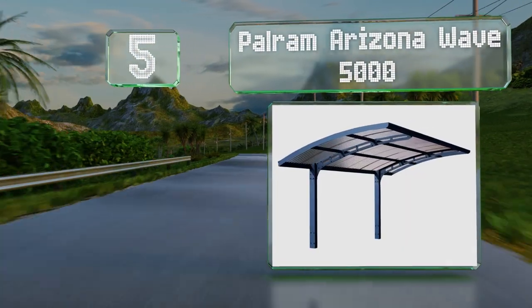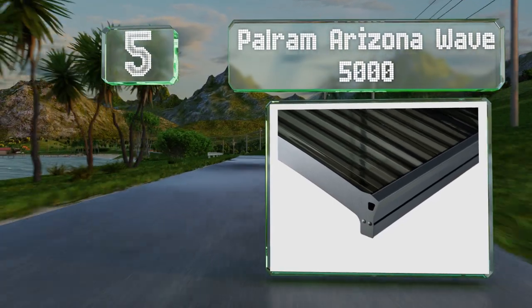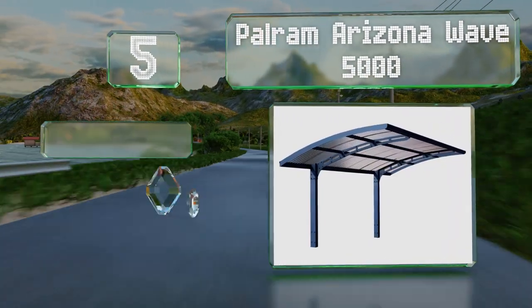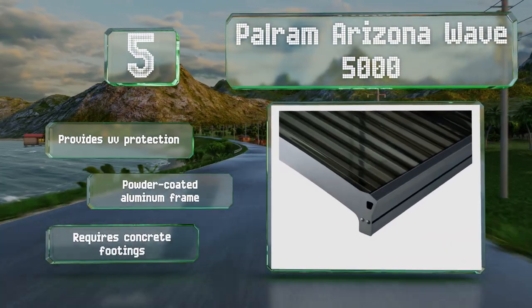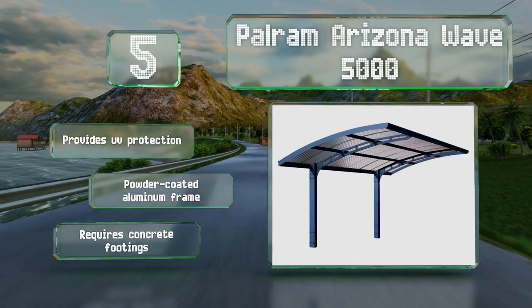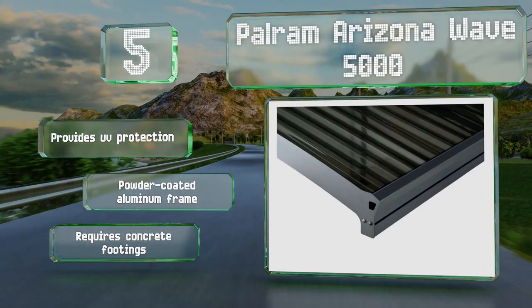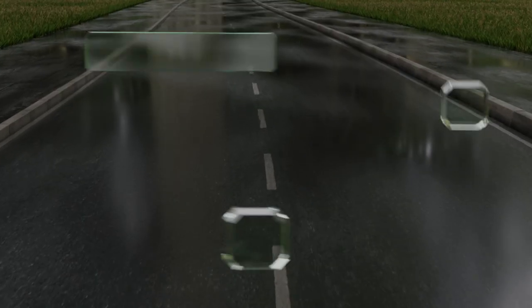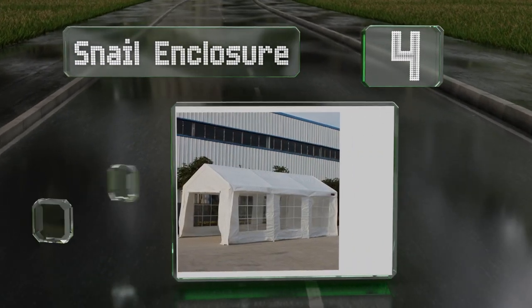Moving up our list to number five, the stylish Power Ram Arizona Way 5000 is supported by only two posts, so you can position it so the driver's door has nothing to potentially bash into. Its roof can handle 75 mile per hour winds and 15 pounds of snow per square foot. It provides UV protection and features a powder coated aluminum frame, but note that it requires concrete footings.